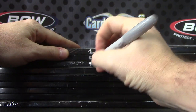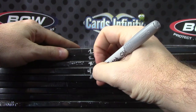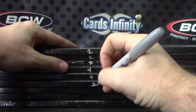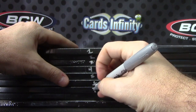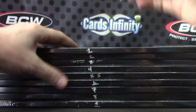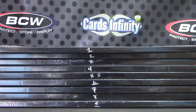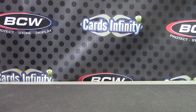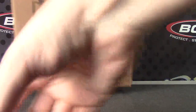One, two, three, four, five, six, seven, eight, and nine. There we go — one through nine are the leftovers. Set those up there. Now tier one.